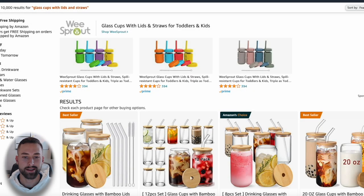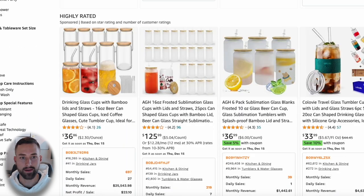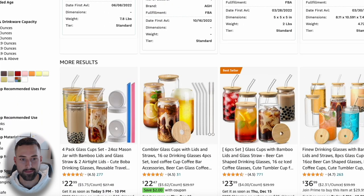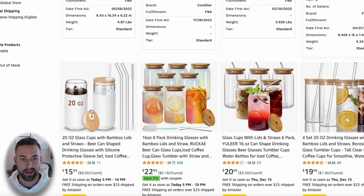Now that we're on the page, step one is to scroll through the entire first listing page to get a feel for what type of variation and design people are selling. Are they selling in sets? Are there unique features that are very popular? The first four I see are sponsored — 6 and 12 packs. As I scan through, they're all very similar: clear with a bamboo lid and a glass straw.